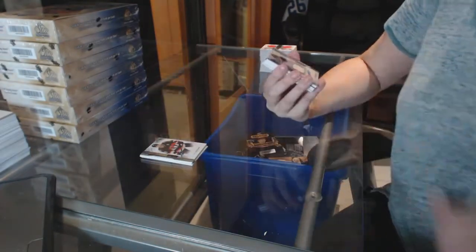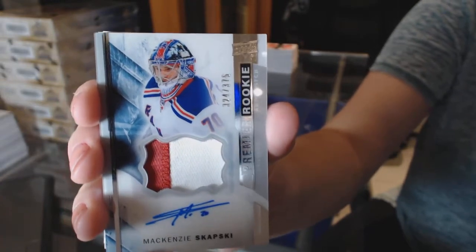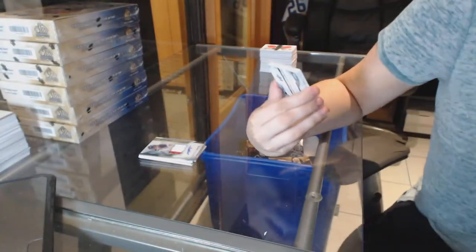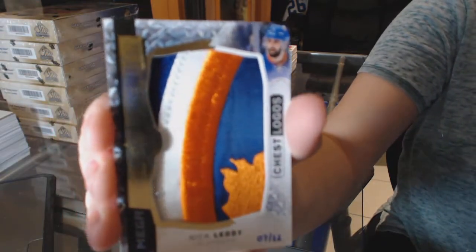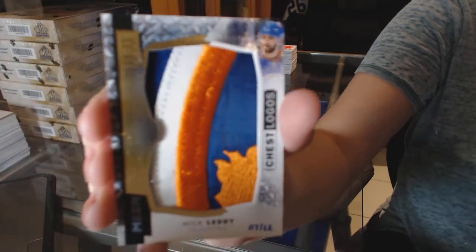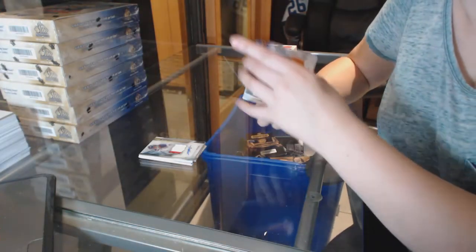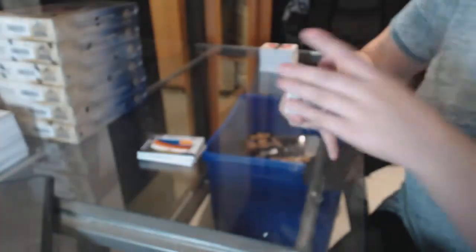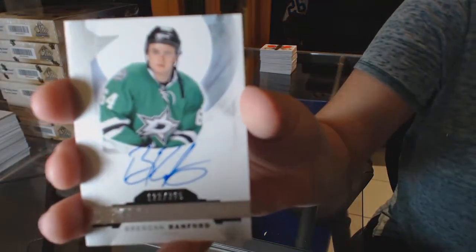Two-color rookie patch auto numbered to 375, Mackenzie Skapsky. We've got a mega patch numbered 7 of 22, Nick Leddy — such sweet patches. And we've got a Premier Swatches of Zach Parise, numbered to 65. And we finish with a rookie auto numbered to 399, Brendan Ranford.